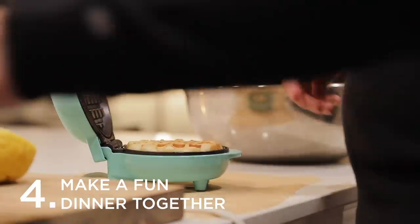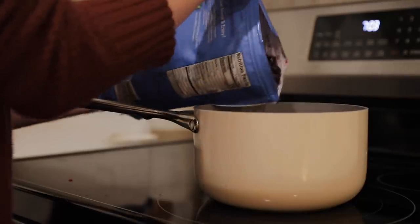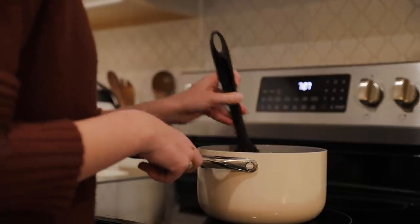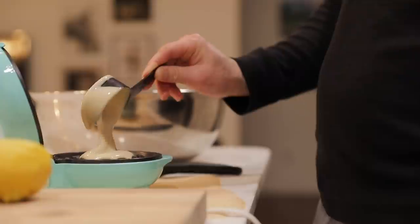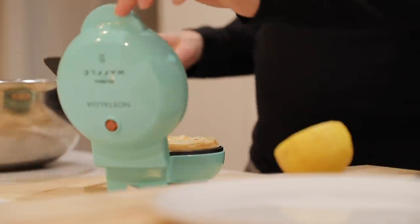Our fourth idea is to make a fun dinner together. Eating food is a classic date ingredient, but to make this one more fun and less expensive, try really making an experience out of making dinner yourself. A great way to make this date idea more unique is to make something out of the ordinary. Maybe you go all out and try a gourmet meal, or try a new recipe from a cuisine you love. Something Christopher and I love is making breakfast for dinner — pancakes or waffles. Pick something the two of you can make together and really enjoy the experience of.